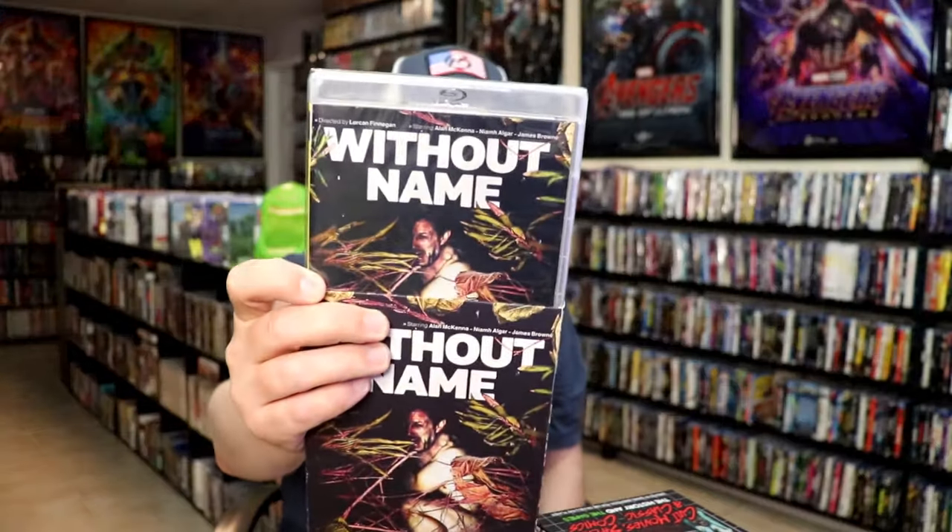I got 'Without Name.' What I do is whenever I'm going through the sale items on Vinegar Syndrome, I'll check all the items that look like they'd pique my interest and then watch the trailer to confirm if I would watch it or not. This is one of those that I selected — I don't know much about it, but the trailer looked interesting.